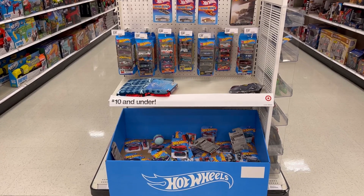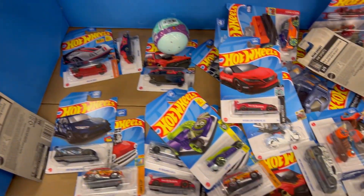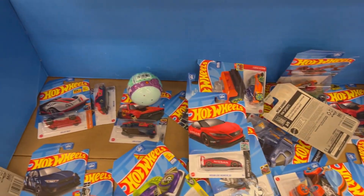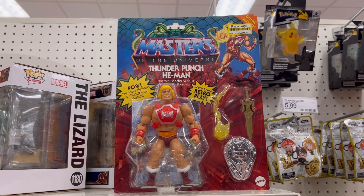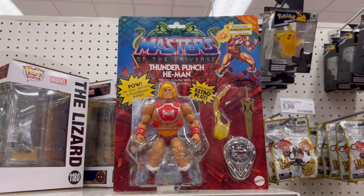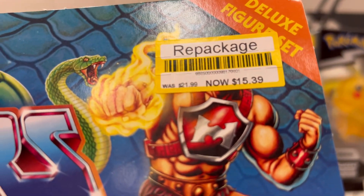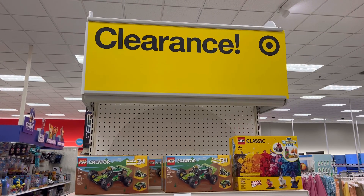Got an end cap of Hot Wheels kicking in here — went through that, did not find anything interesting. But I do appreciate seeing dump bins; we need more Hot Wheels this year. They got Thunder Punch He-Man and it looks like it's on clearance — repackaged clearance sticker on it for looks like $15 and change. I'm passing on that. Never skip the clearance aisle though, never.